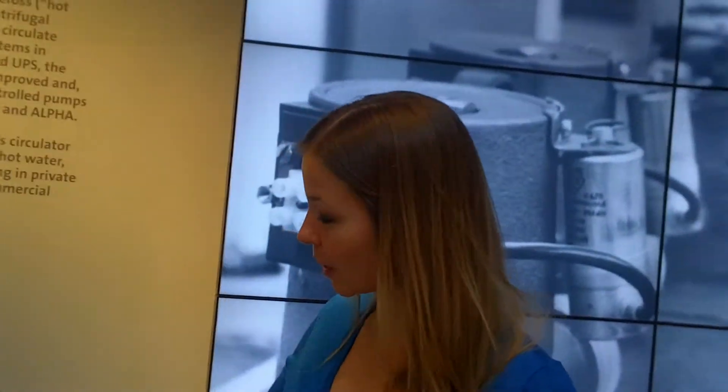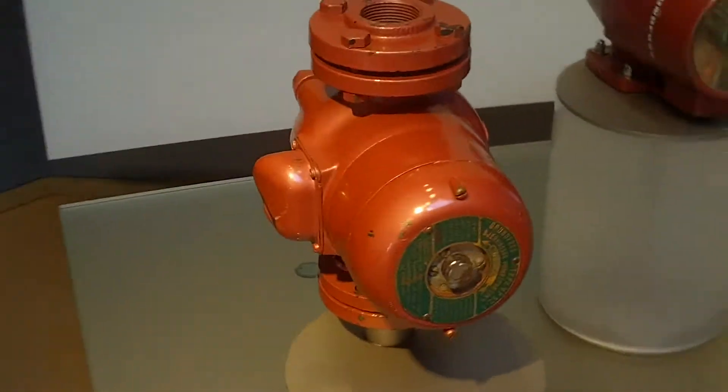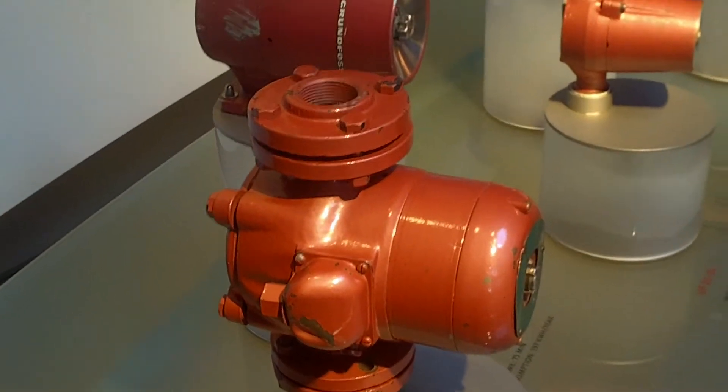In 1959, the most revolutionary step happened to Bromfos, because he developed the first circulator pump. This very quickly became a huge success, and today that is a best-selling product and we have around 50% of the world market for circulator pumps.